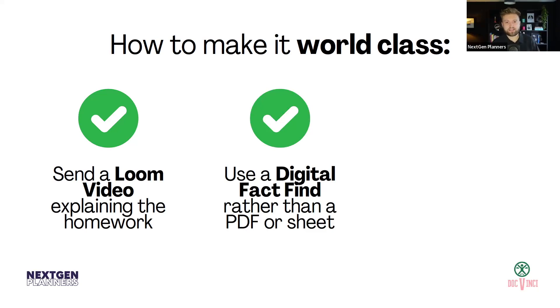The second step is to use a digital fact find rather than a PDF or a sheet. A lot of people won't be willing to give up a lot of their time to talk through how much they spend on council tax and gas and electric — or if they are willing, it will feel a bit painful to them. So you could use a digital fact find using tools online, or CashCalc's fact find, for example — or the IO one. These aren't really signs of world class, but they're signs that you really do care about a client's time and that you're trying to make it as simple as possible. There are lots of different ways to do that rather than just sending a PDF or a spreadsheet, which nowadays we can do a lot better.